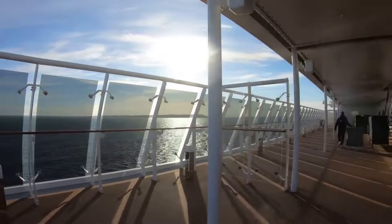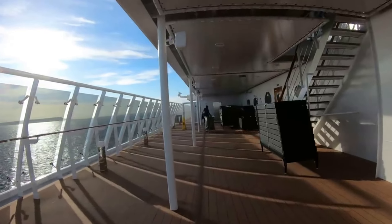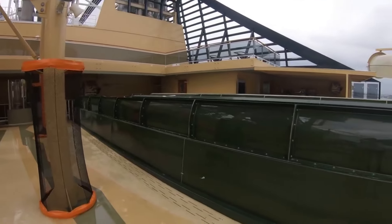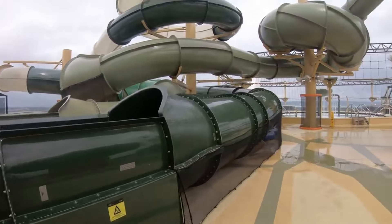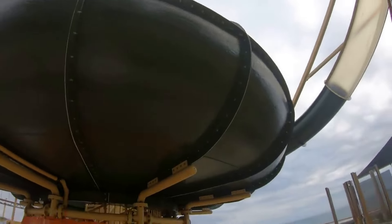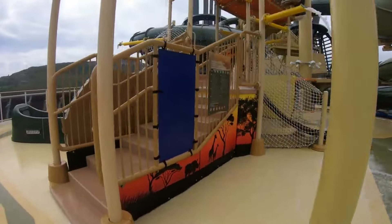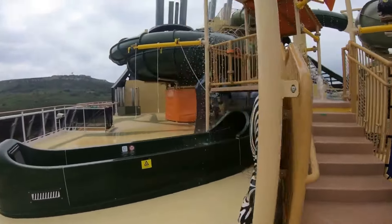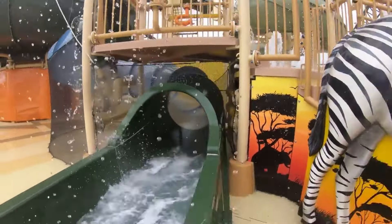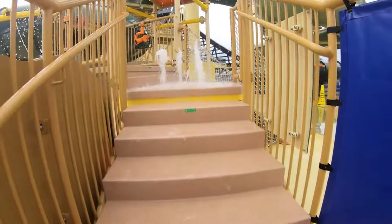The deck goes all the way back and leads to the Savannah Water Park, which has three slides, two races, and a bowl. The bowl is a bit different — not like a drop-in style, but they probably don't have the space for that. They're really good fun; check the cruise app to see when they're open. There's also a splash area for kids and a pool, making it a really nice big space.